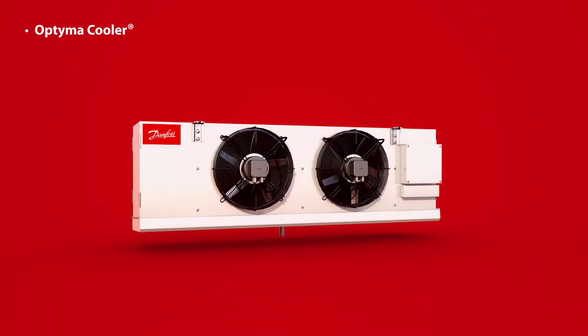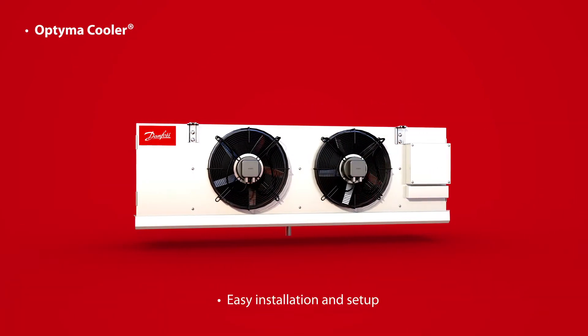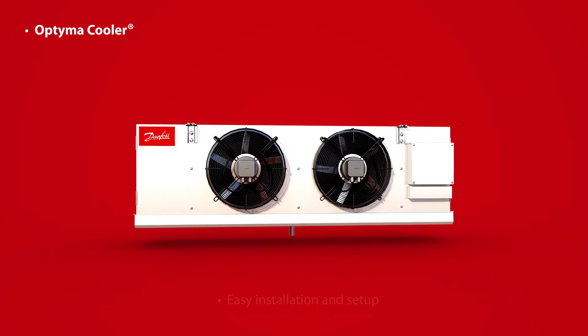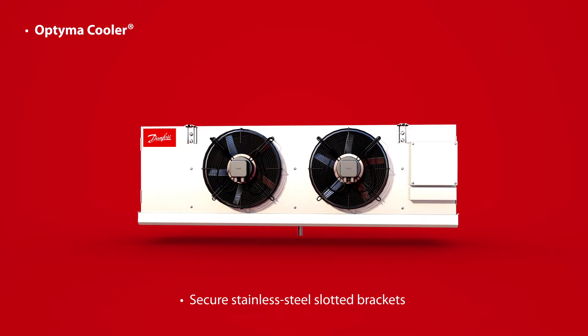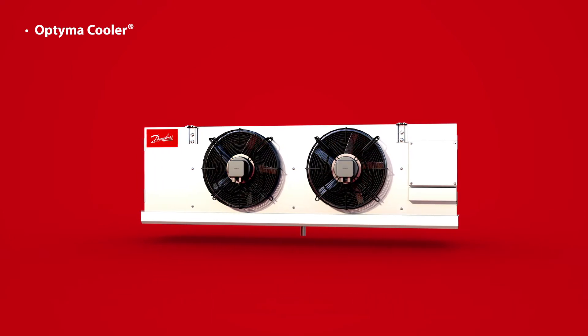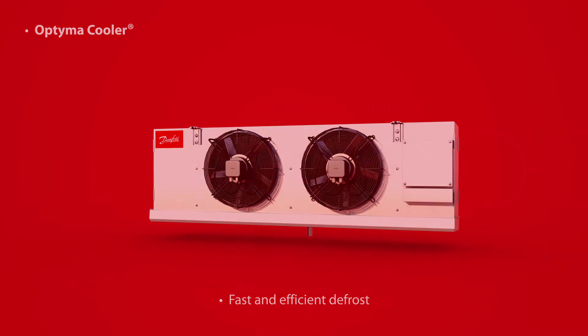The Optima Cooler is a compact unit cooler specifically built for quick and easy installation. A maintenance-free, factory-balanced, variable-speed capable fan motor comes standard, ensuring high efficiency and food safety. Its unique electric defrost coil with coil-embedded heaters delivers fast and efficient defrost.